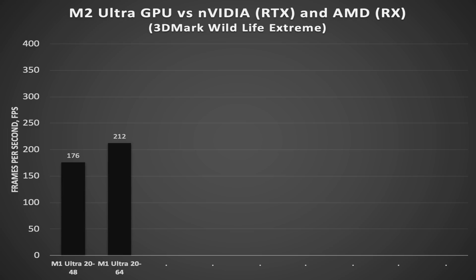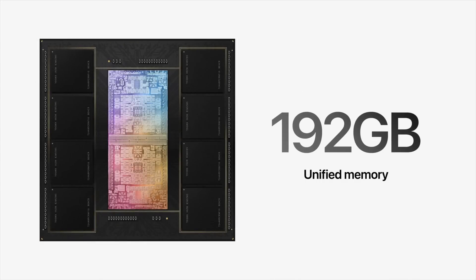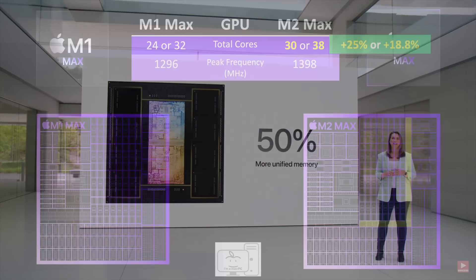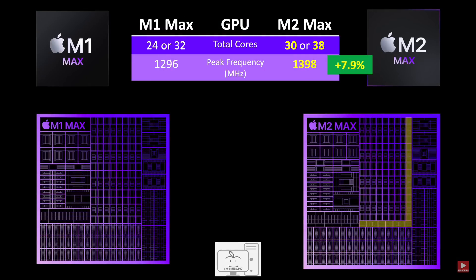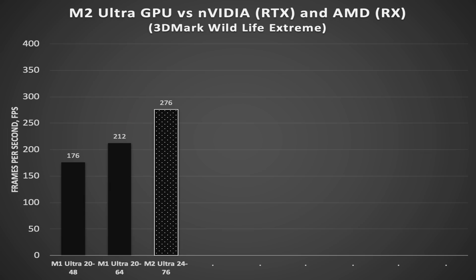Starting with last-generation M1 Ultra GPUs, the 48-core version averaged 176 FPS and the 64-core version averaged 212 FPS. I don't have any data for the M2 Ultra with 60 GPU cores, as Apple only samples the highest-end systems. However, using the same reasoning as before, I expect the M2 Ultra with 60 cores to be in the same ballpark — if not slightly better — than the M1 Ultra with 64 cores, but expect single-digit percentage improvement. The M2 Ultra with 76 cores achieves 276 FPS, a 30% improvement explained by the increase in cores along with the increase in clock speeds.